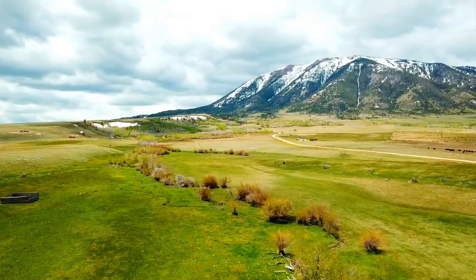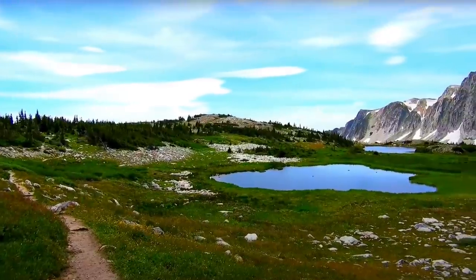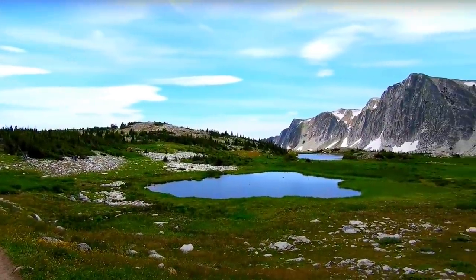Hello, this is Tori with Landio. We have a 2.12 acre lot in Wyoming with road and creek frontage near the Medicine Bow National Forest.